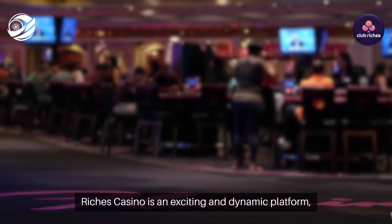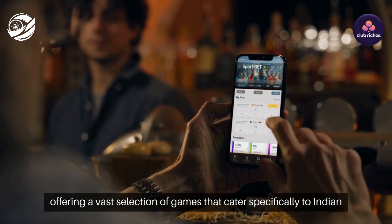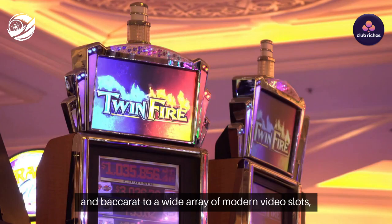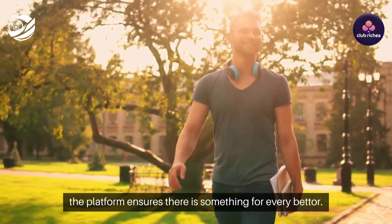Club Rich's Casino is an exciting and dynamic platform, offering a vast selection of games that cater specifically to Indian players. From classic casino games like Blackjack, Roulette, and Baccarat, to a wide array of modern video slots, the platform ensures there is something for every bettor.